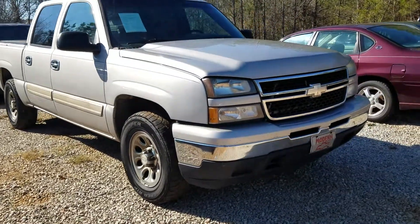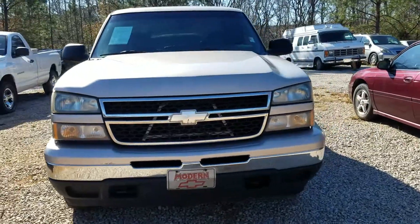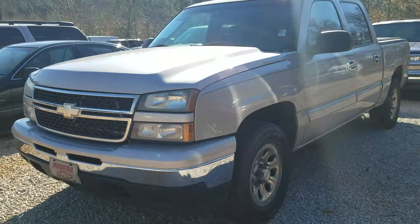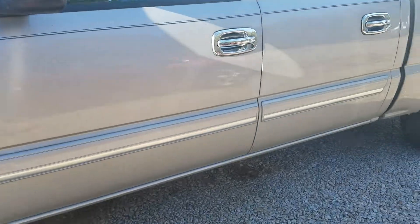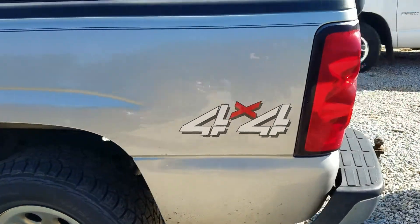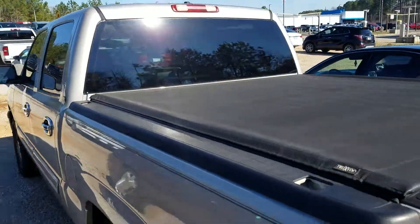This is Fabian coming to you live from Jim and Bruce Chevrolet with a quick walk around video of this recent trade that we just got in. It is a 2006 Chevy Silverado 1500. Highlighting the paint on the vehicle — in excellent condition — and it has the bed cover on it.